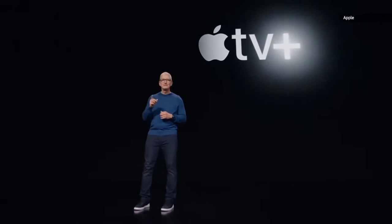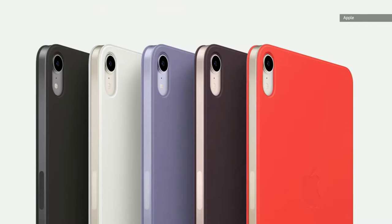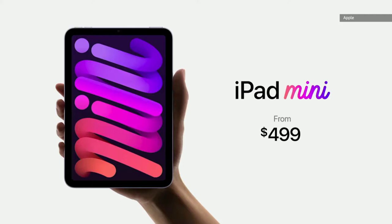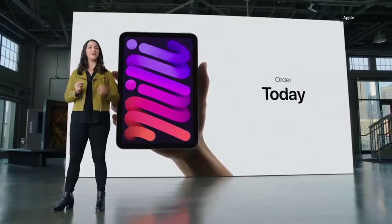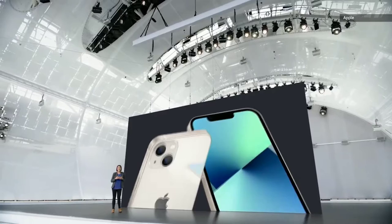Keeping tech enthusiasts glued to the edge of their seats, the technology event of the year is finally here. All the leaks and rumors have been put to rest. iPhone 13 is official along with the new Apple Watch and fresh iPads. Let's start with the much anticipated iPhone 13.